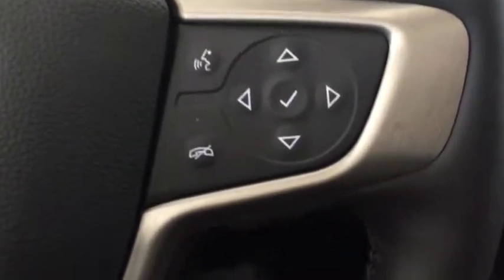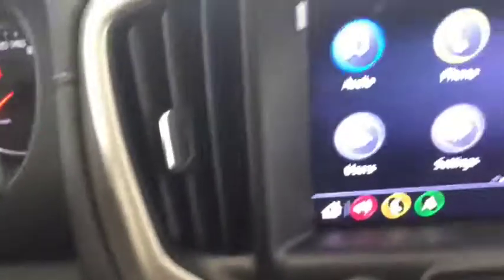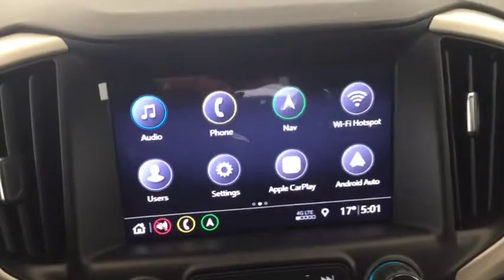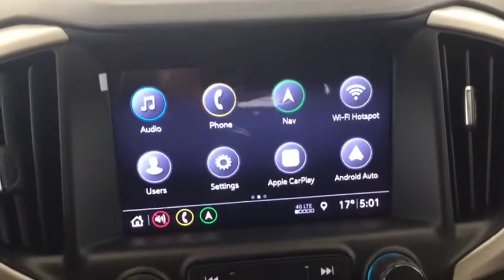Hands-free phone, hands-free media, push-button ignition, AM, FM and Sirius XM radio, OnStar, navigation, rear camera and front-facing camera.